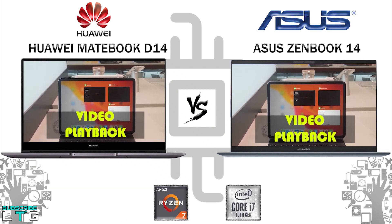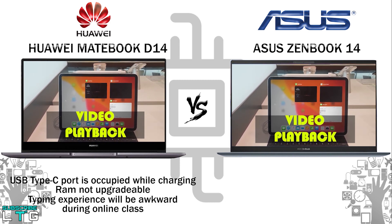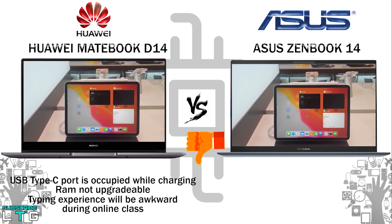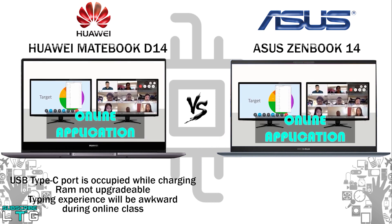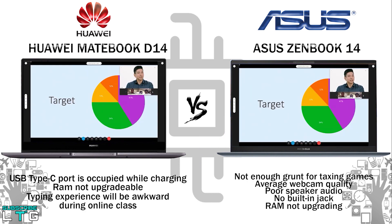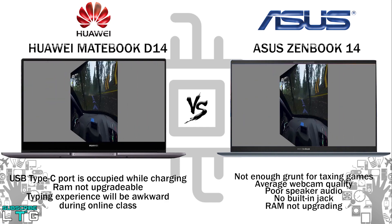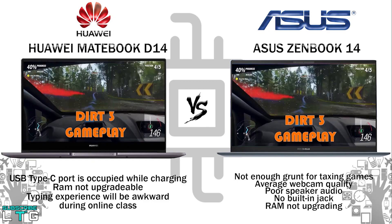For the cons of the Huawei MateBook D14: the USB Type-C port is occupied while charging, the RAM is not upgradable, and during online classes the webcam position under the keyboard means your fingers may block the camera — a complaint received from students, lecturers, and teachers. For the ZenBook 14's cons: not great for demanding gaming, average webcam quality, poor speaker audio, no built-in headphone jack, and RAM is also not upgradable.